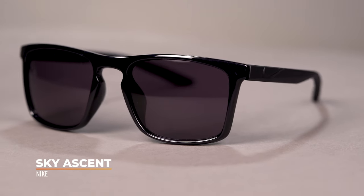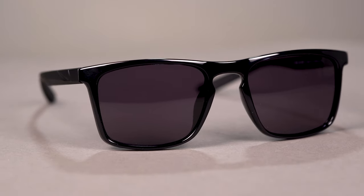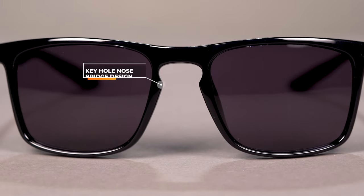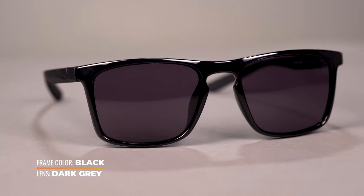Next up, we have the Sky Ascent. If you appreciate a clean design and don't necessarily need all the performance features typically found on a lot of other Nike frames, you're going to love the minimalist and stylish Sky Ascent. It has a great everyday aesthetic, really good across the board — I think it speaks to just about everybody. It has a more refined brow line, and I love the keyhole nose bridge. The keyhole nose bridge allows a more versatile nose bridge fit, and they went with a little bit more material, which gives you even more versatility and more of a universal fit. Even if you have a lower nose bridge, it'll most likely be a good fit.